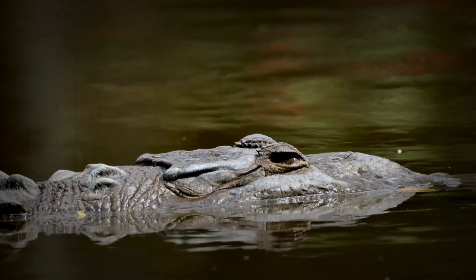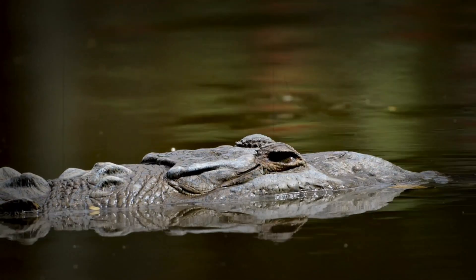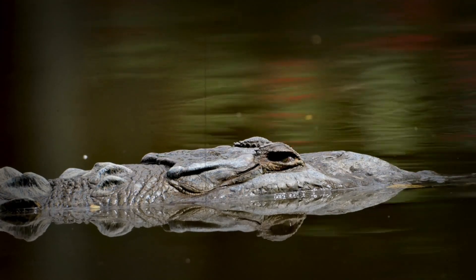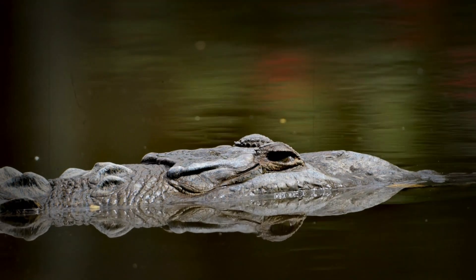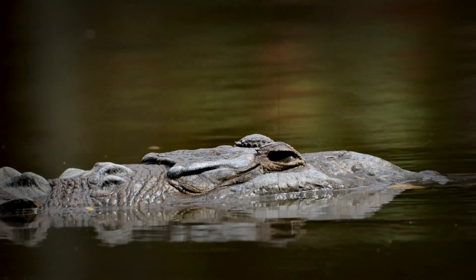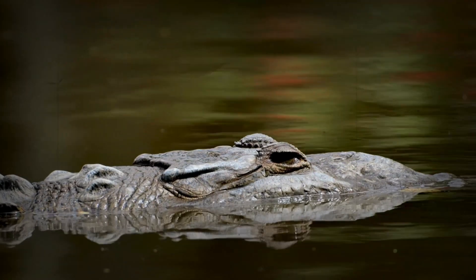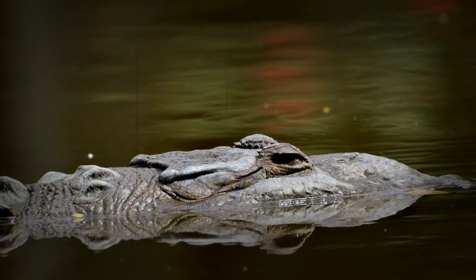The power of the third eyelid: protecting the lens. The crocodile's eyes are also equipped with a transparent third eyelid known as the nictitating membrane. This acts like a natural goggle, protecting the eye from debris and damage while allowing them to maintain their clear vision even when underwater. It's a vital protective measure that helps them to both hunt and survive underwater — like a built-in shield that protects their eyes from any potential damage.